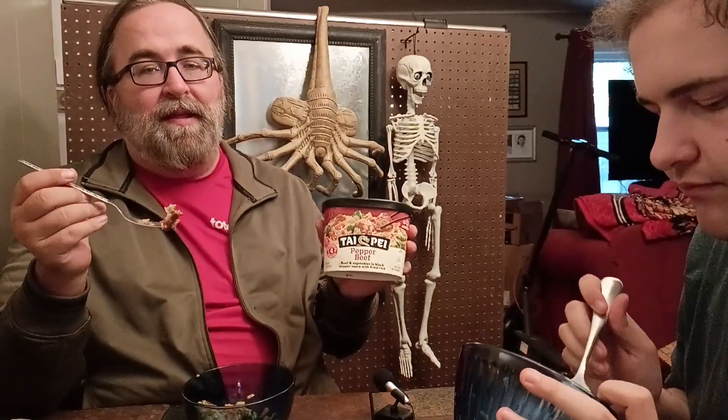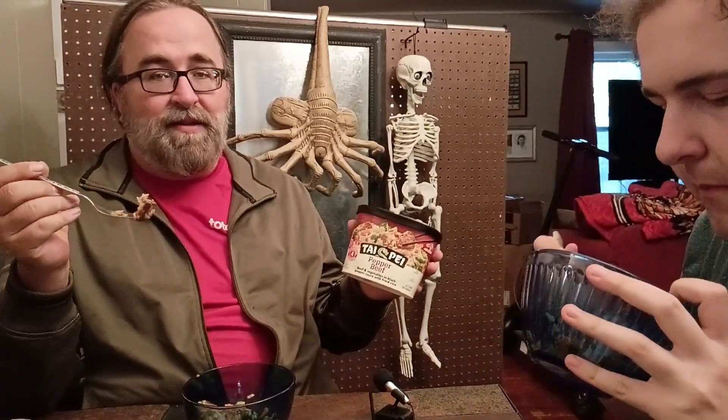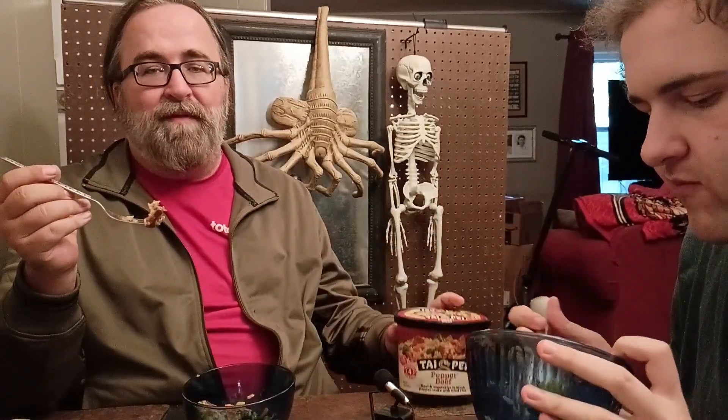And as always, thank you for tuning in. We appreciate everything you do. All those little thumbs up means the world to us. We appreciate every one of you. Thanks again, and see you next time. Have a wonderful week.